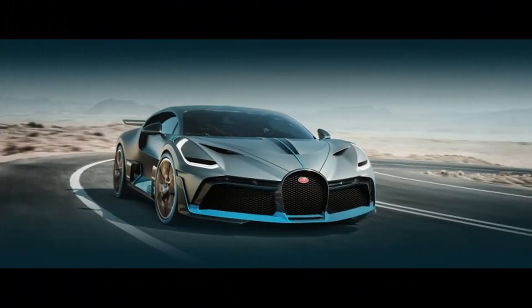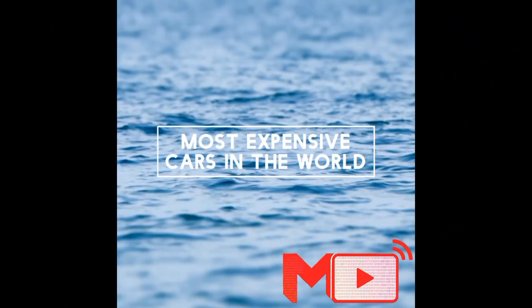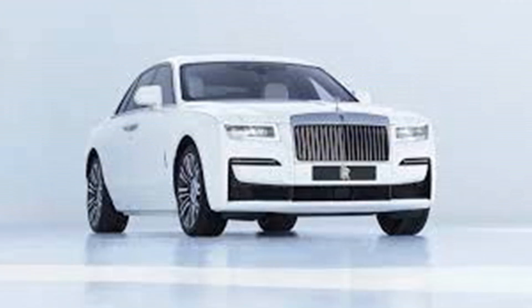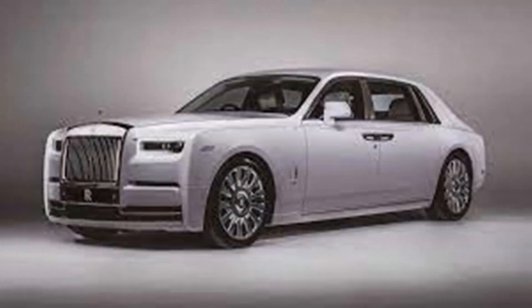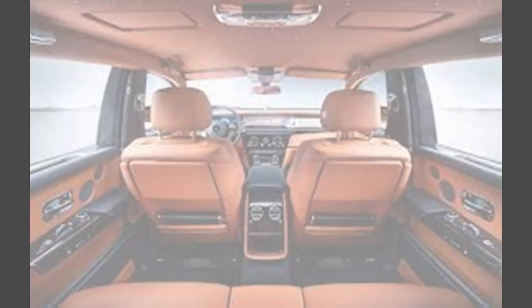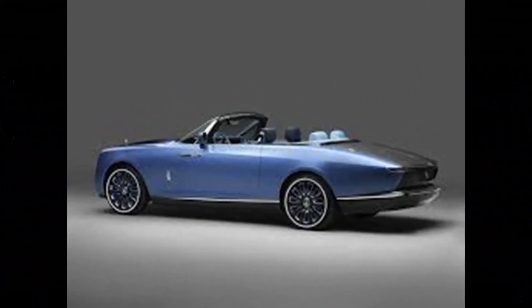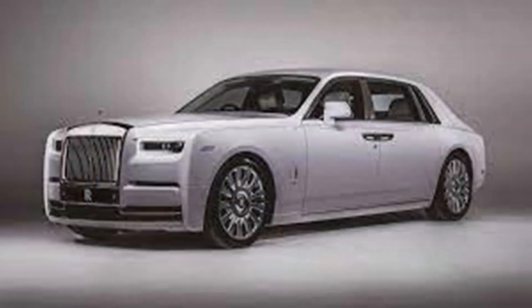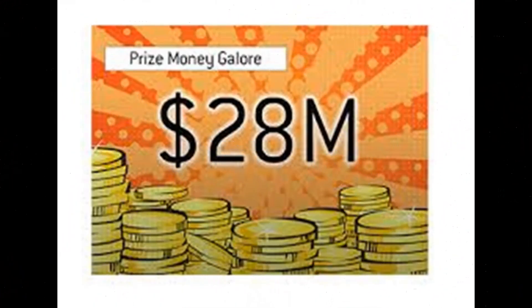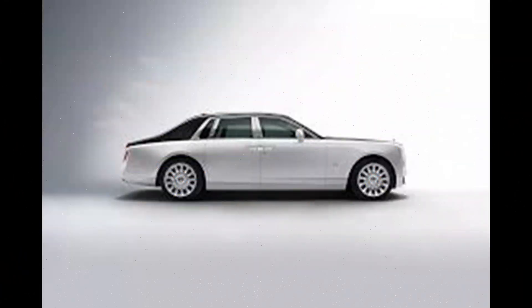It can be the most expensive vehicle in 2020. The Rolls-Royce Sweptail is $1,000,000. These bottles are $1,000,000 and the scoundrels are in the same way.